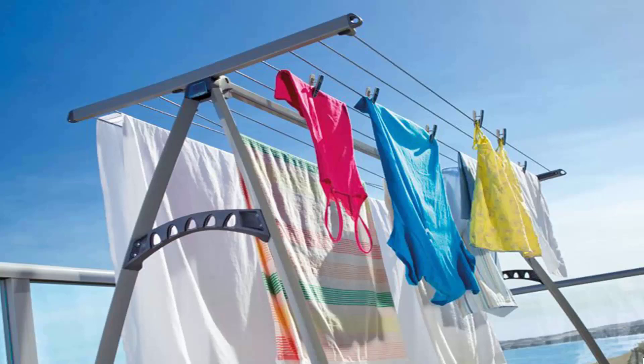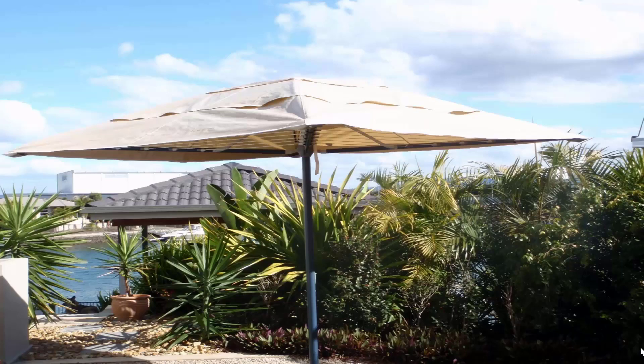Some of the lighter models do blow over, but the Hills 170 plus the Eco brand are all sturdy enough that they don't blow over in the wind. The benefit with these units is you can get your bigger items on them like sheets and towels, and generally you can get two to three loads of washing on this style of unit at any time.